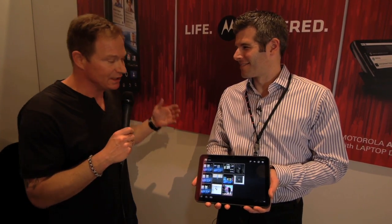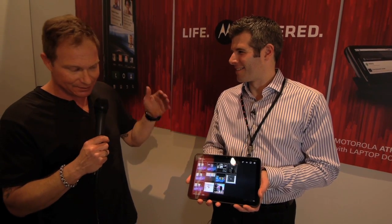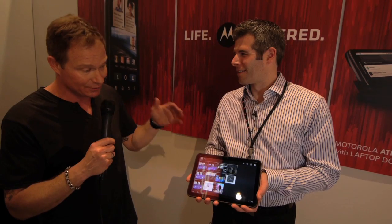Hey, this is Jared Ames, and we're live at CES. I'm with Arthur Baudo from Motorola. Arthur, you got something that looks like a tablet. You guys just released this. This looks really cool. What do you got?